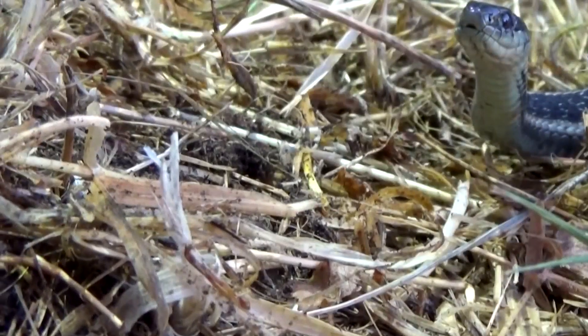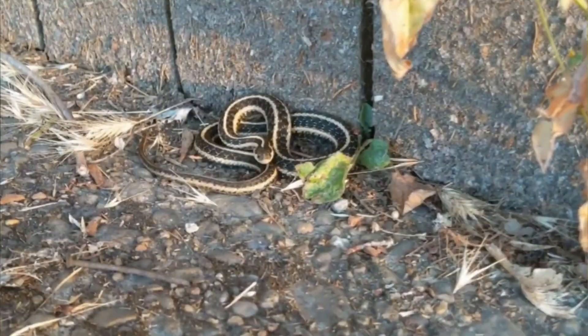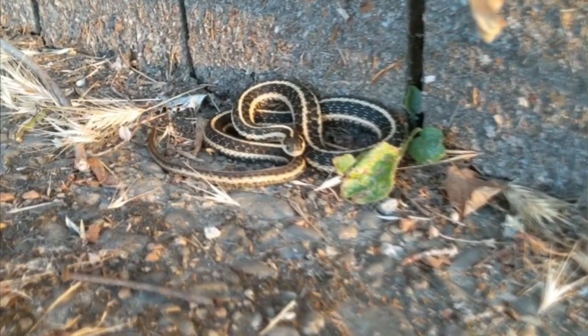Garter snakes are a type of non-venomous snake that are found throughout North and Central America. There are over 30 species of garter snakes, with the most common being the common garter snake. Garter snakes are relatively small, typically growing to between 18 and 26 inches in length.